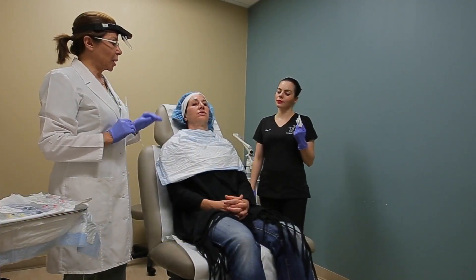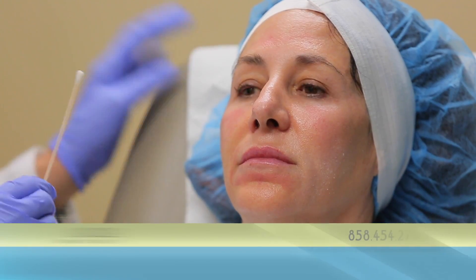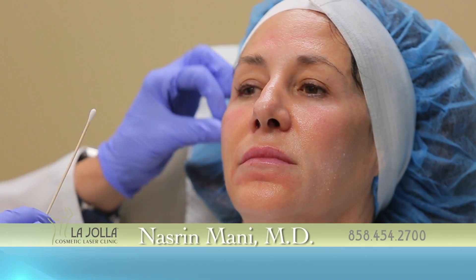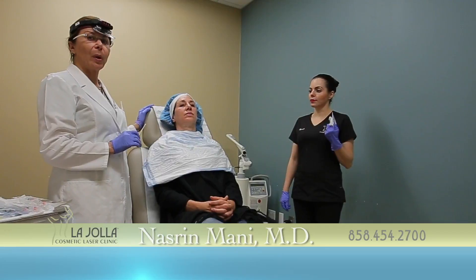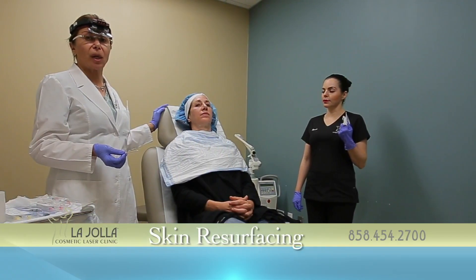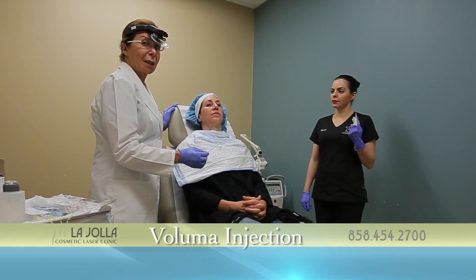Often patients come to us and they complain about their laugh line and they want fillers in this area. It is very important to educate the patient and let them know where the hollowness is, where the volume loss is, and not just fill in the line.